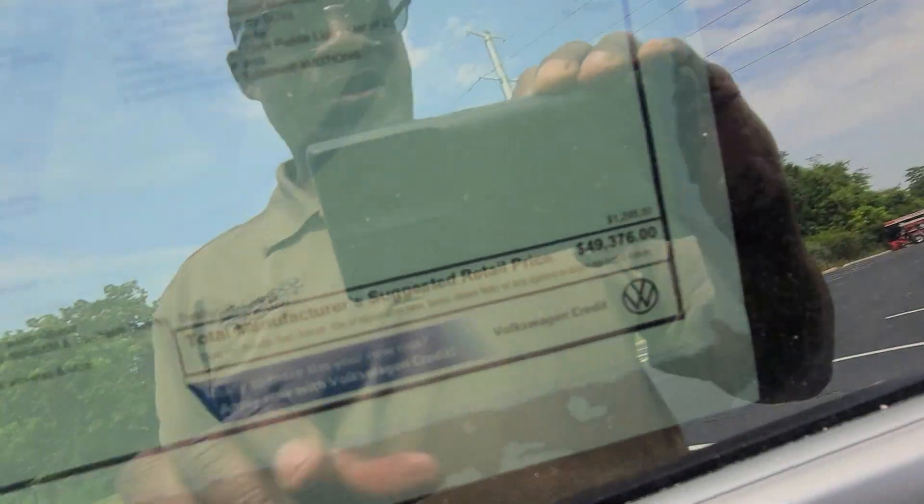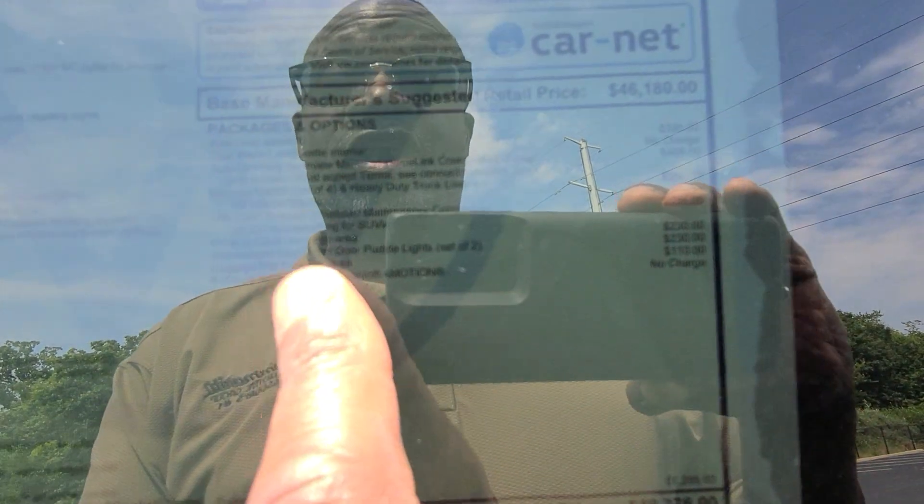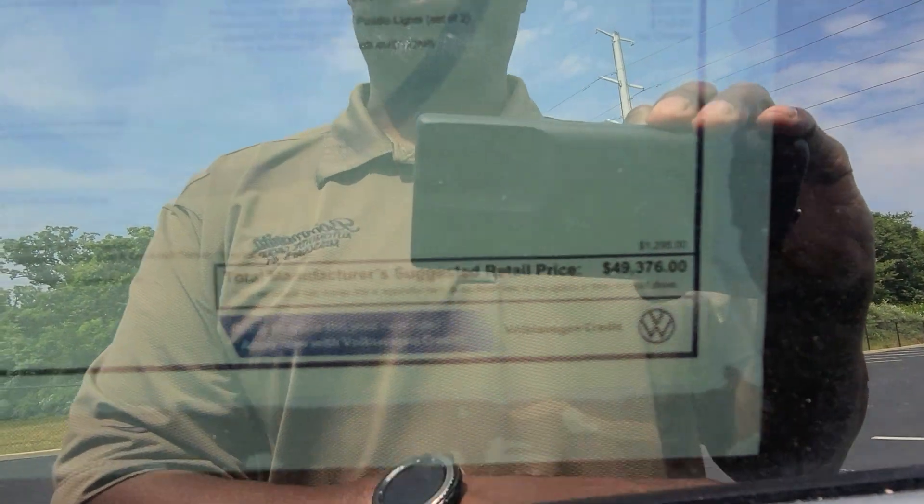This one comes in at $49,376. That includes $395 for the pure gray exterior, $405 for the auto-dimming rearview mirror with a four-year subscription, $295 for Monster Mats for the front and second rows, $235 for VW Care which gives you a third year of prepaid maintenance, $230 for a privacy cover, $239 for logo puddle lights, $110 for a cargo luggage net, and $1,295 for destination.